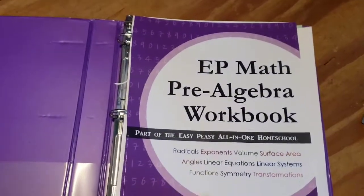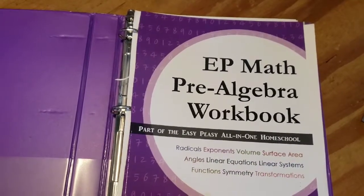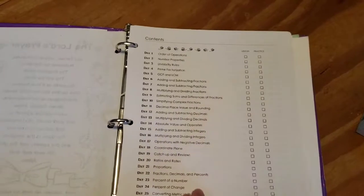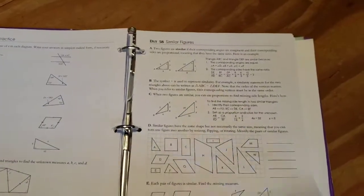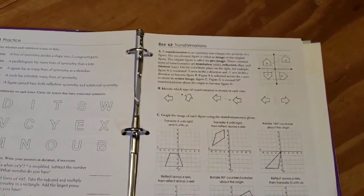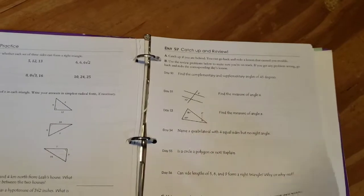We started off the year using Easy Peasy pre-algebra, and we've been using Easy Peasy off and on for a few years — it's worked really good for him. But we got to about less than day 50 in the pre-algebra and it just wasn't working for him anymore. He wasn't understanding things as well as he should have and he wasn't retaining things. I thought I'm not going to do the whole entire year of pre-algebra and then have to redo it with a different curriculum, so I decided to just switch.